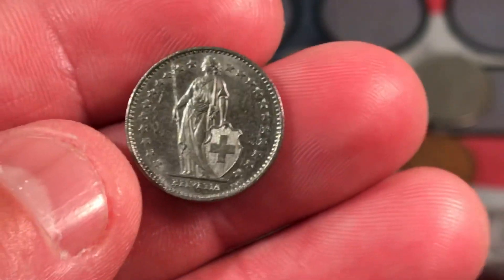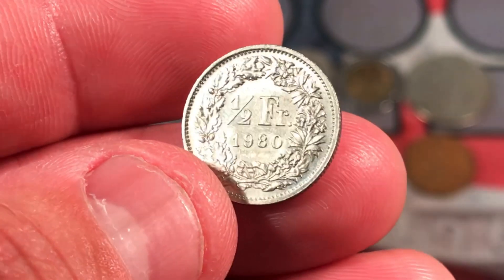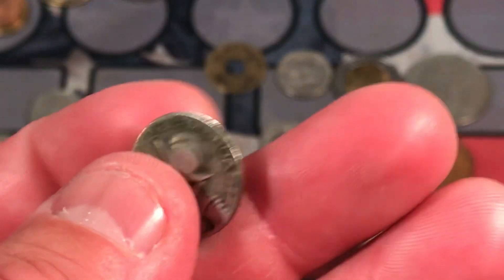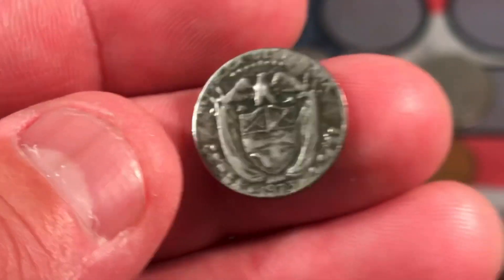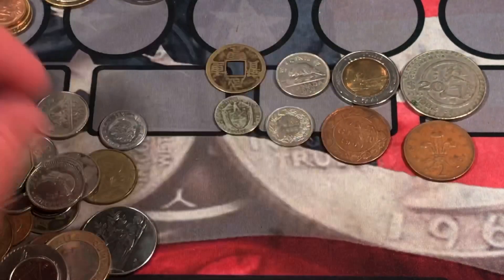Looks like we have a Swiss coin here — half franc, 1980. What is this little guy? One of my favorites — a Panama Balboa. Un décimo Balboa, 1973. So that is clad, but that is a nice Panamanian Balboa coin.